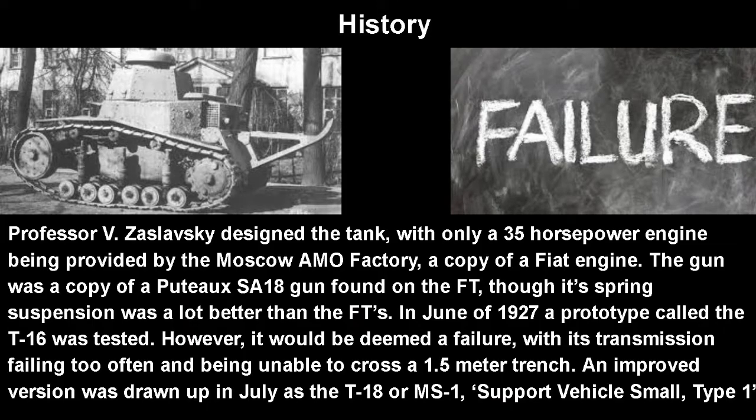In terms of history, Professor V. Zaslavsky designed a tank with only a 35 horsepower engine provided by the Moscow AMO factory, which would be a copy of a previous Fiat truck engine. The gun was a copy of a Puteaux SA-18 found on the FT. Though to be fair, it wasn't all a copy — as you can see on the left, it doesn't look like a copy. It did have a wider turret as well as a spring suspension, which is a lot better than the FT's. In June of 1927, a prototype called the T-16 was tested. However, it would be deemed a failure, with its transmission failing too often and being unable to cross a 1.5-meter trench, which was pretty low for trenches after WWI.